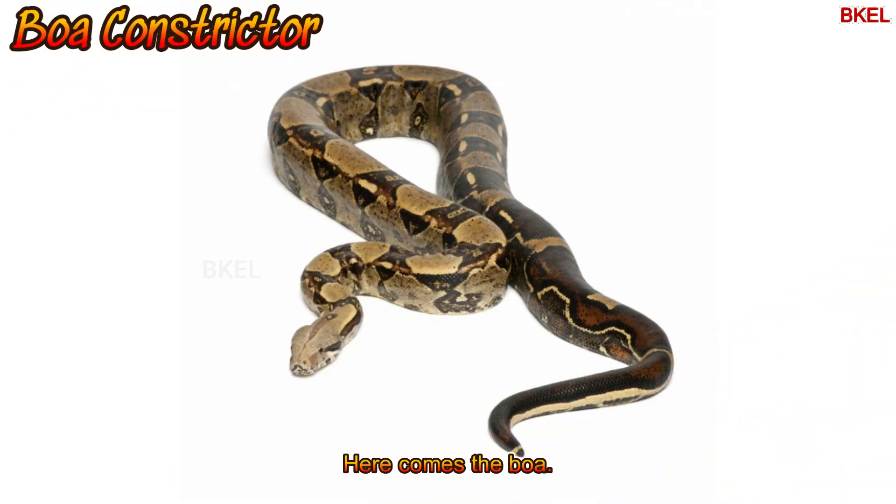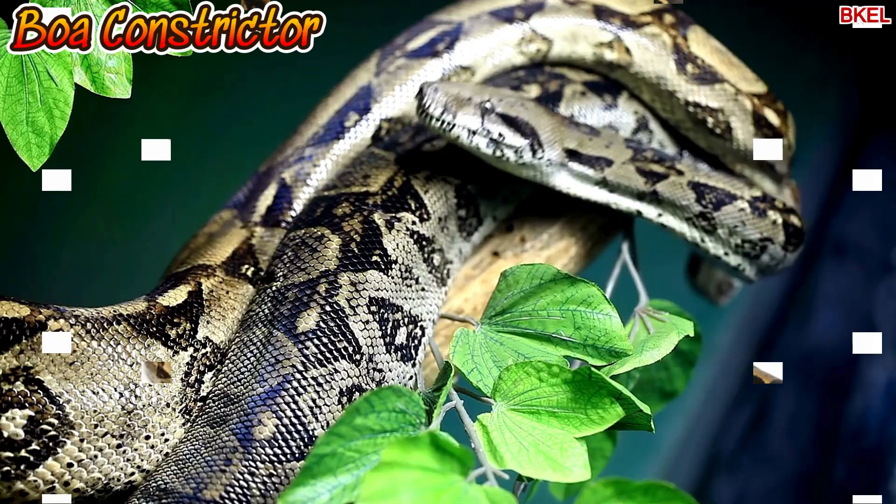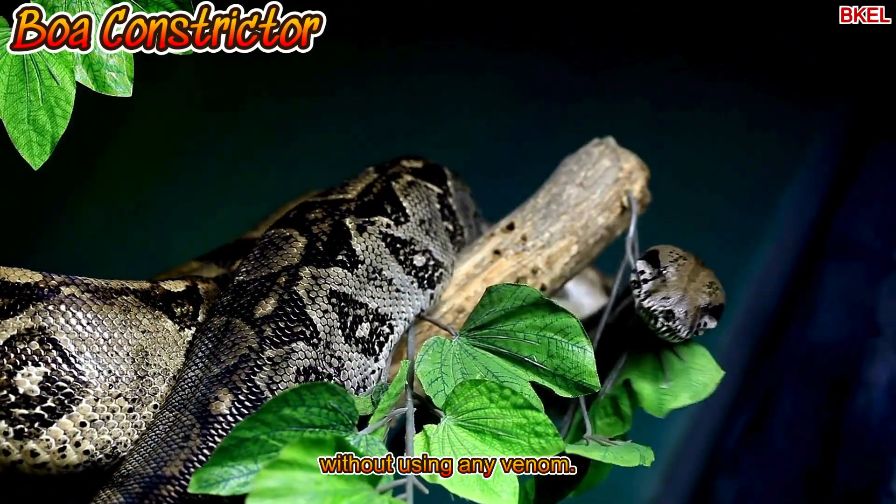Here comes the boa. It's a calm snake that squeezes its prey without using any venom.